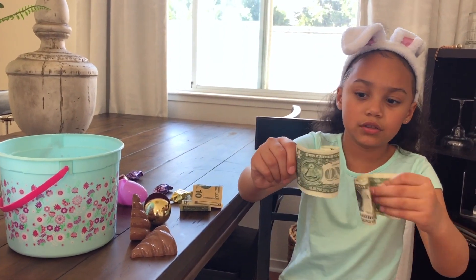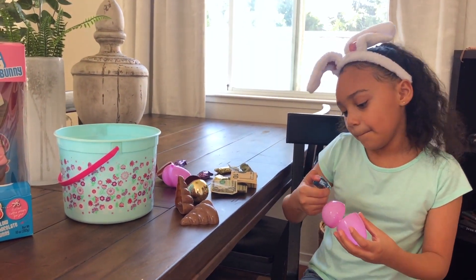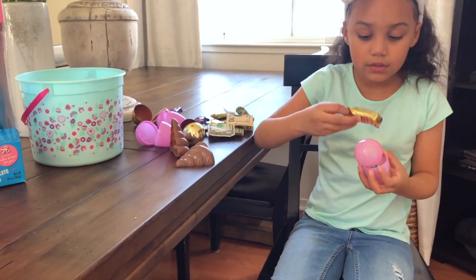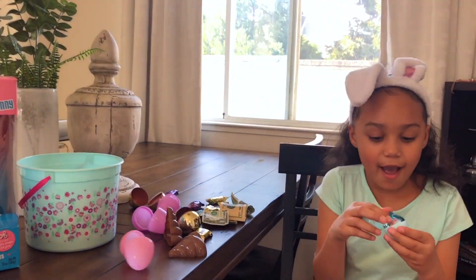One dollar, ooh two dollars, two dollars! Look — just more candy! More candy!